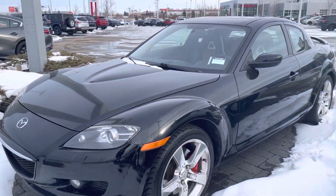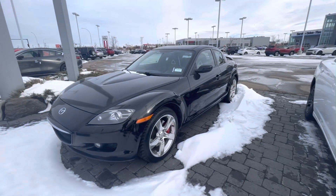Hey there, Tanner. It's Jazzy from LA Mazda. I wanted to make you a very quick video just to get a face to the name of who I am and also show you the beautiful 2004 Mazda RX-8 — this iconic vehicle.